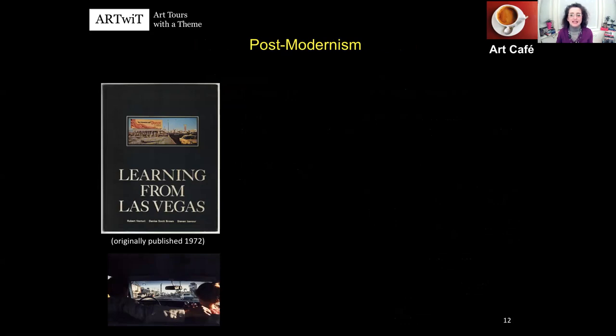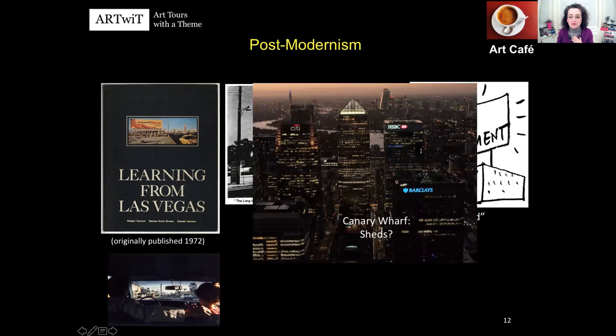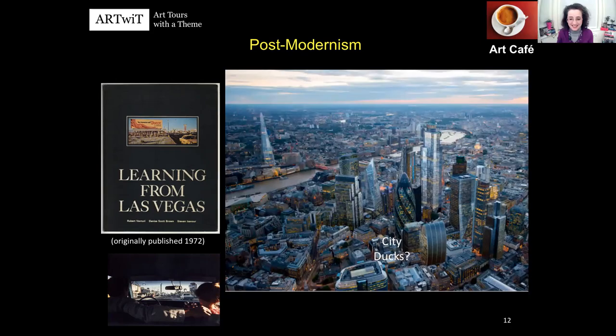Postmodernism is set to have started with the publication Learning from Las Vegas, where the city is a strip you can only enjoy by car. A group of architects studied Las Vegas and classified buildings into two groups — ducks and sheds. Ducks are buildings whose shape tells us about their function, so we understand the duck is a restaurant or café, definitely not a church. Sheds are buildings whose shape is anonymous — what matters is only the sign. I challenged myself and played ducks and sheds in London: I think Canary Wharf buildings are sheds, and City buildings are ducks. What do you think?